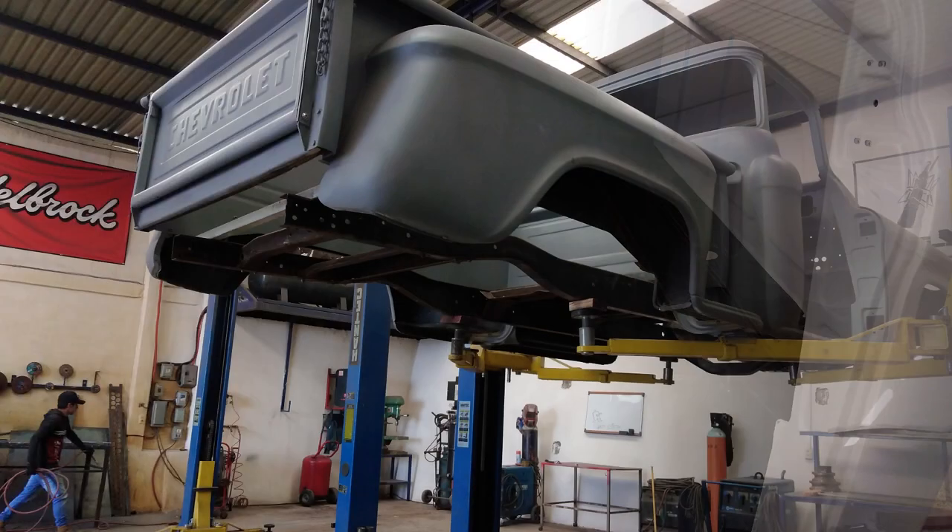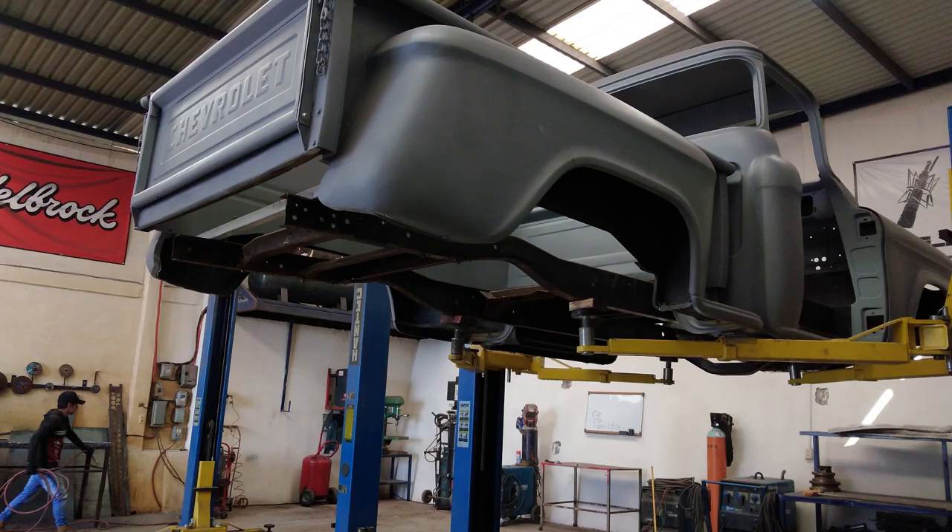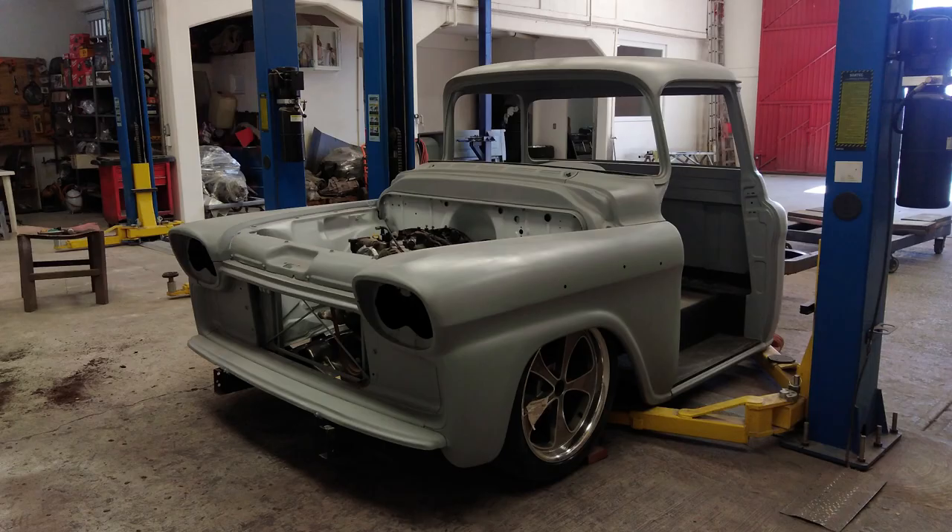Por cuestiones de sus piezas — que demoraron los rines, es suspensión de aire, demoró la suspensión — y lo normal en una restauración, que las piezas se tardan o que la paquetería a veces falla, se aplazó. Entonces, apenas la semana pasada se pintó la batea, y este fin de semana pasado se pintó la cabina.